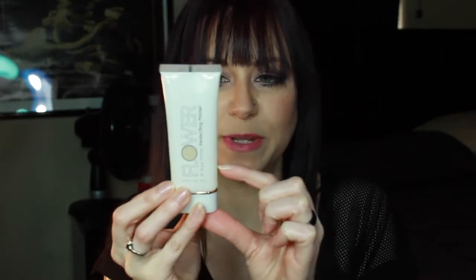I've been using my Flower Beauty In Your Prime Perfecting Primer. I only have a little bit left — I'm down to about here — so you'll probably see this a lot lately because I'm going to try to finish it off. It is one of my favorite drugstore primers; it's really similar to the Smashbox primer.